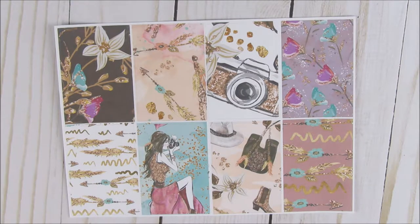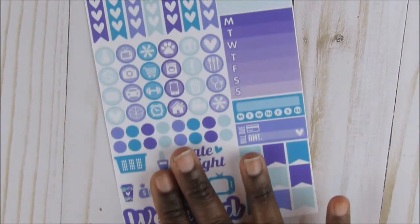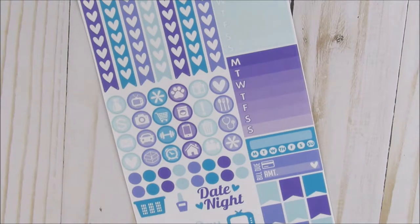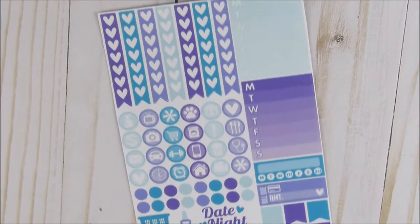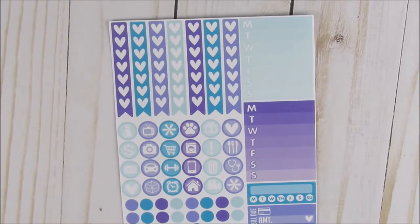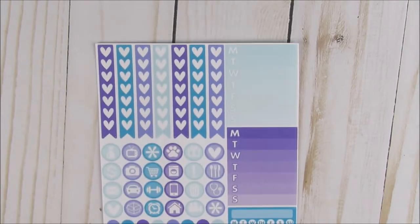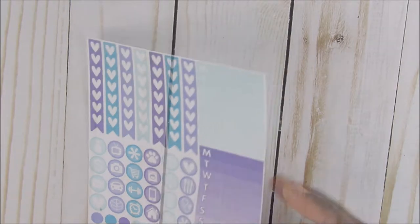I don't know another shop like this — if you guys know one, put it down below. The next sheet is another one of those functional sheets, but it's in more purples and blues. The color is showing up really well for us. Same thing you're going to get here — I'm not going to go over it because it's the same thing, just in different colors. So you're always going to be able to use this — it's just the functional stickers.